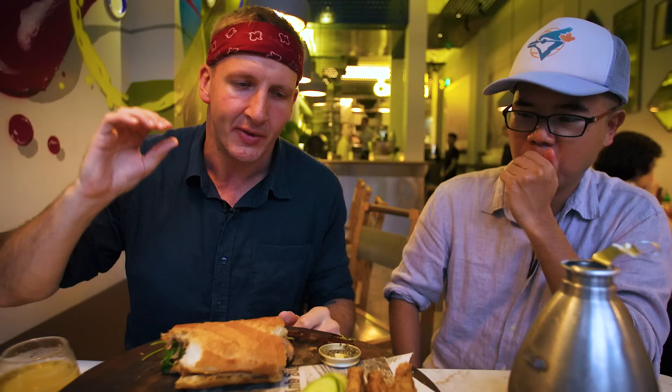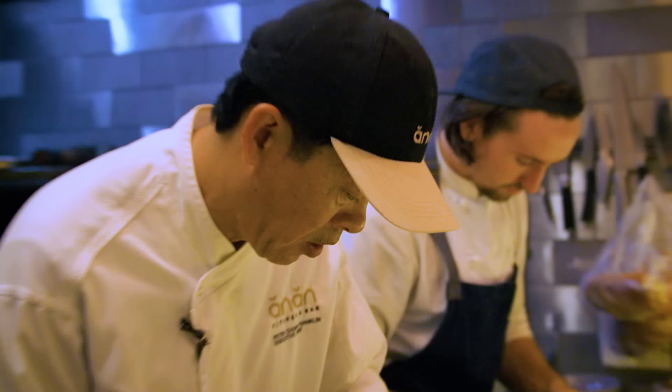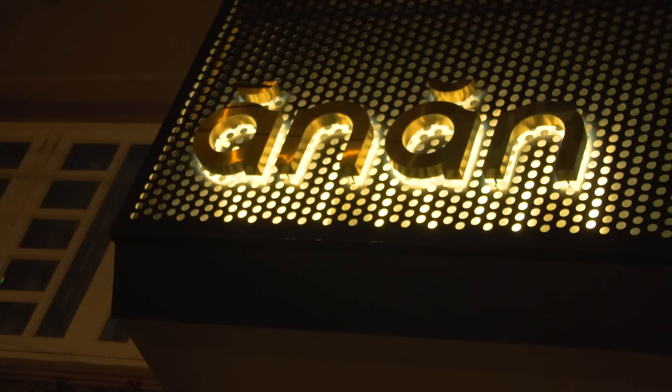This has been an amazing experience. I hope you learned a little bit about banh mi. Thank you to Peter for going through this crazy idea, thank you to Ang Ang — check them out next time you're in Saigon — and thank you to Kyle for showing me around some of the awesome street banh mi's.